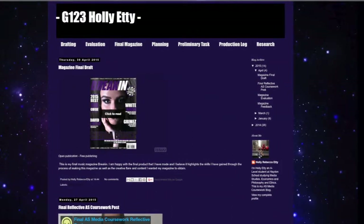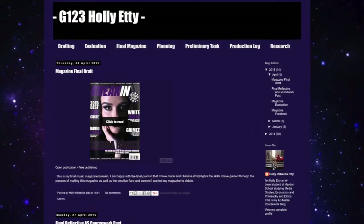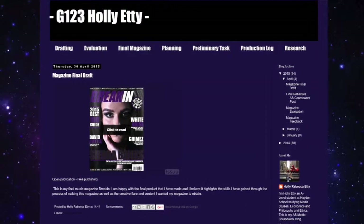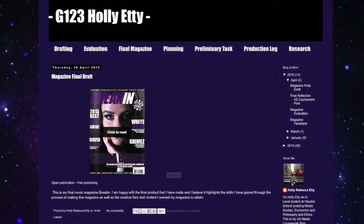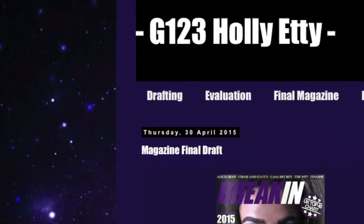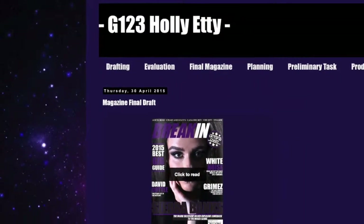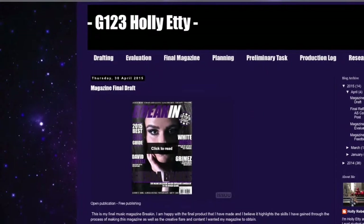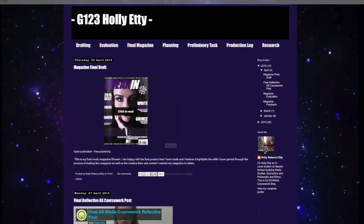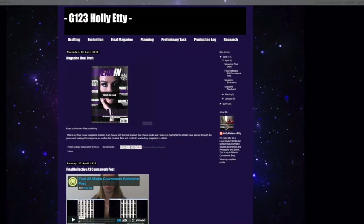When you open up her blog, you see her magazine straight away, which I think is great because if the examiner goes on and sees you're showing off your best piece of work straight away, that works really well — it's just showing off what you can do as a media student. I also like how she's embedded her magazine's theme into her blog, with purple everywhere with blacks and a purpley-hued galaxy background, so it all ties in really well. She's kept her theme consistent throughout all of her coursework, which is great for being realistic and professional.